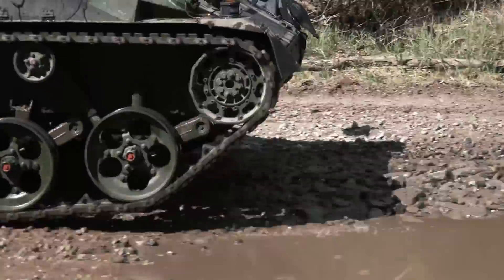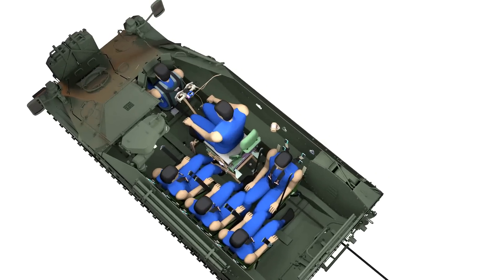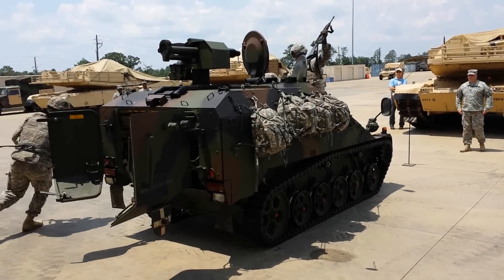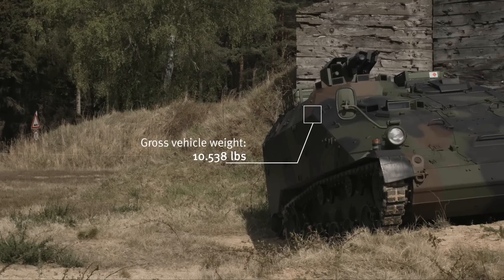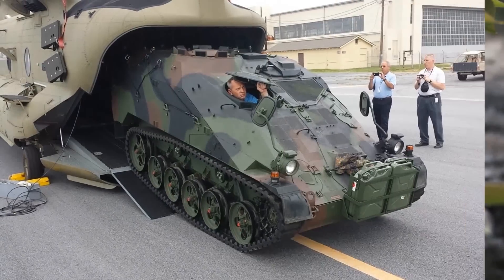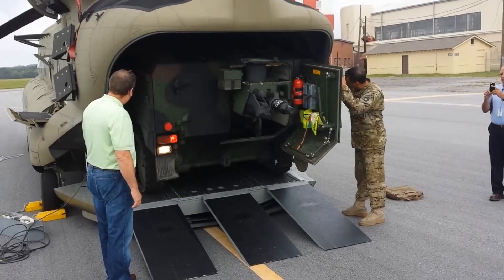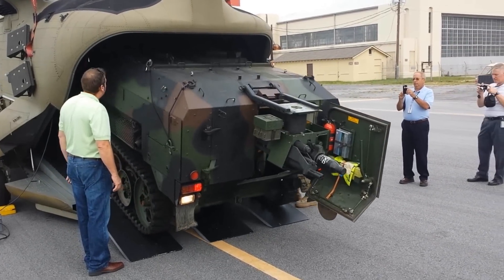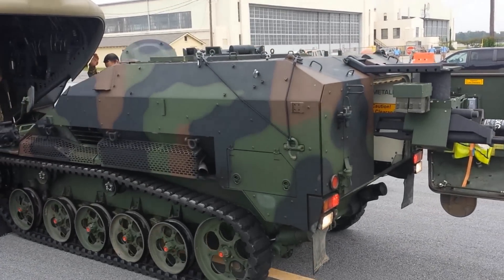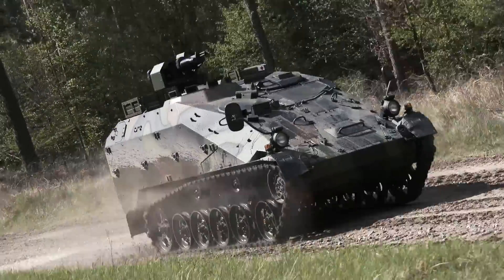The key LRV requirements are: carry six soldiers with a payload of 2,100 pounds; not exceed 11,669 pounds for CH-47 sling and interior load; drive into and out of the CH-47 with all passengers and onboard equipment; be ready for operation 10 minutes after unloading from the aircraft; have an operational range of 300 miles; and be able to operate in any mix of terrain profiles.